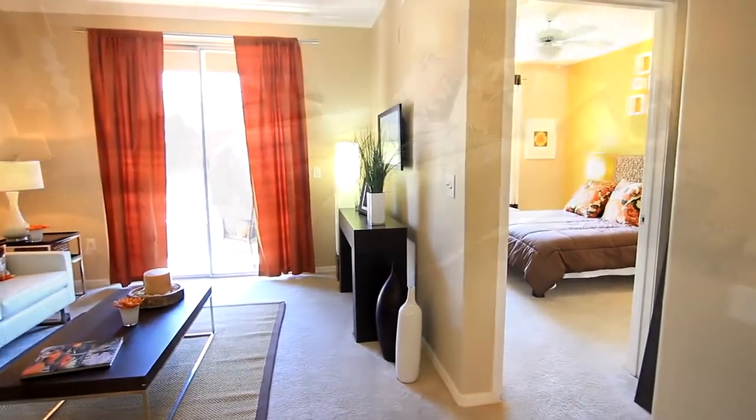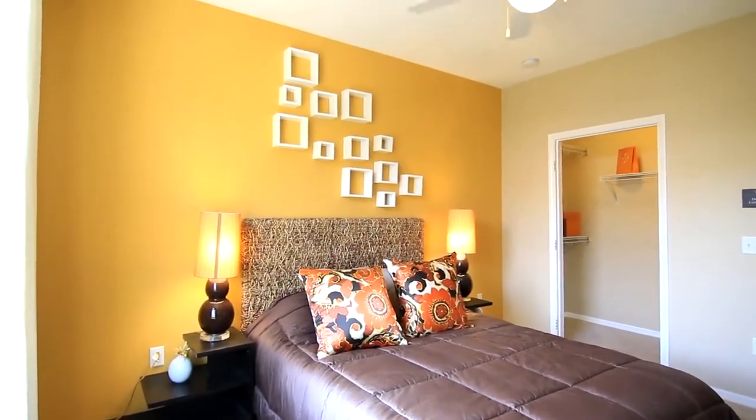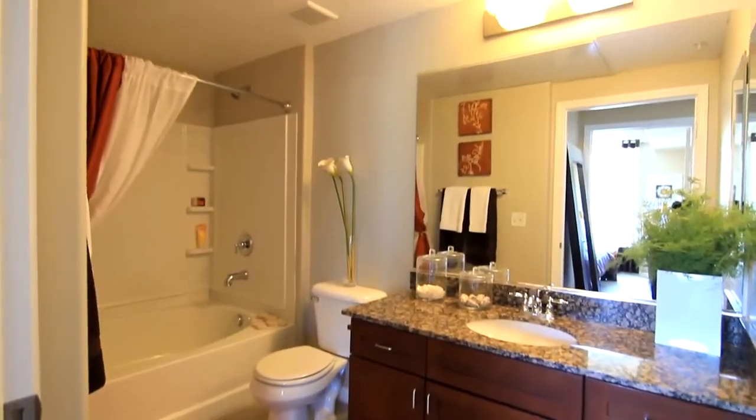Just a step away, you will find the master bedroom. This bedroom is just the right size to fit any size bed, including a walk-in closet for all your belongings. Straight ahead is the bathroom, including a garden tub and tall vanity.